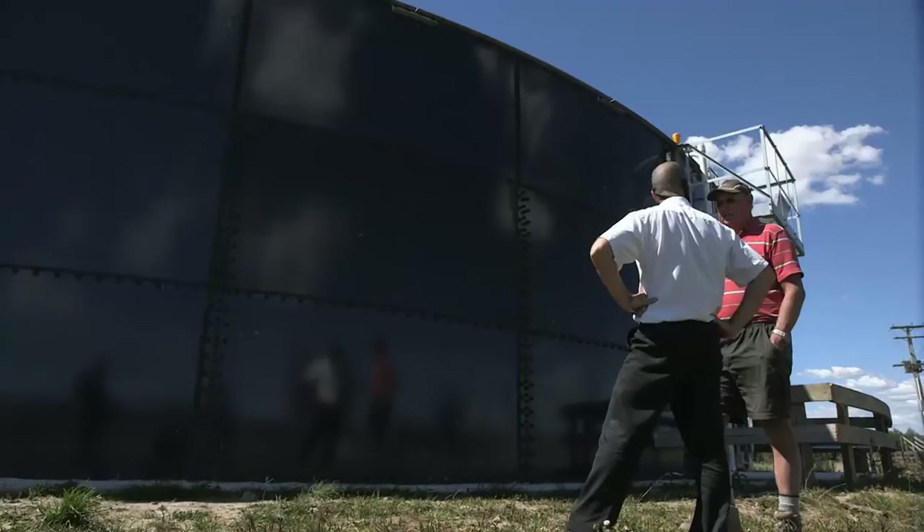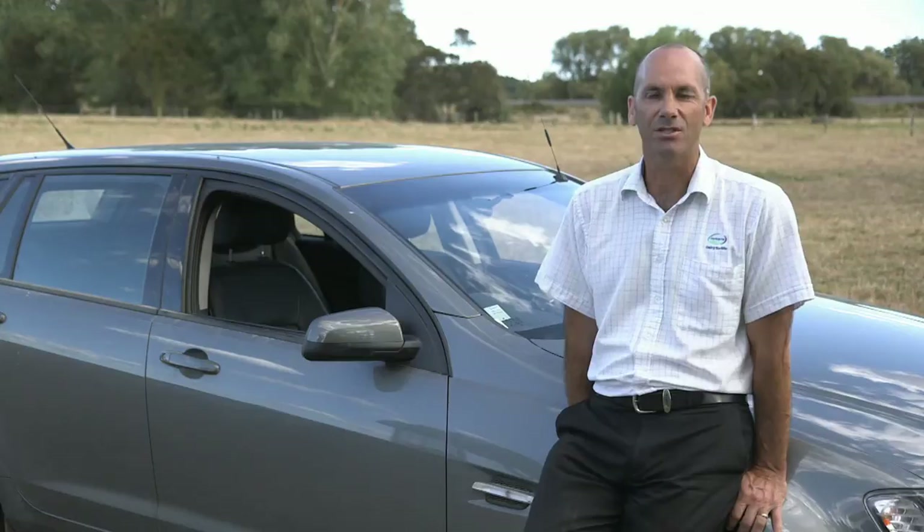We also have to have 90-day storage. That 90-day storage means that we're not going to create runoff, particularly in the dry conditions that we've got at the moment. It's ideal to put it on. The investment in the tank, yes, is huge. The new shed is a huge investment.